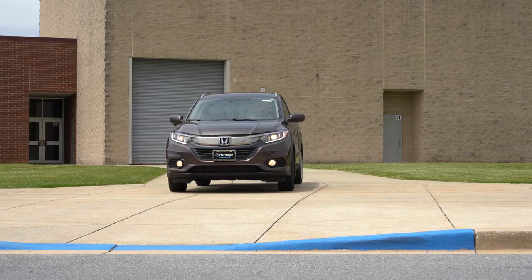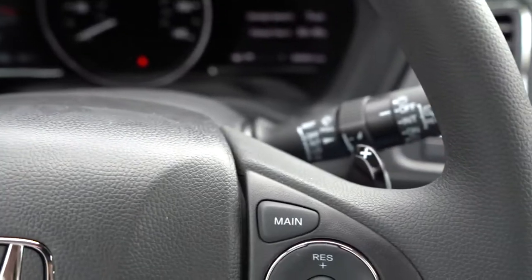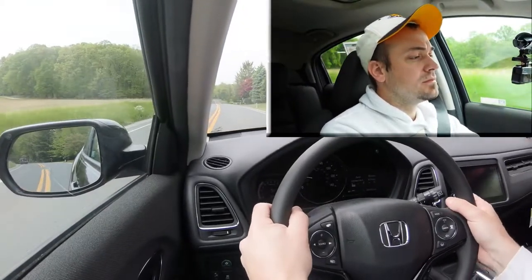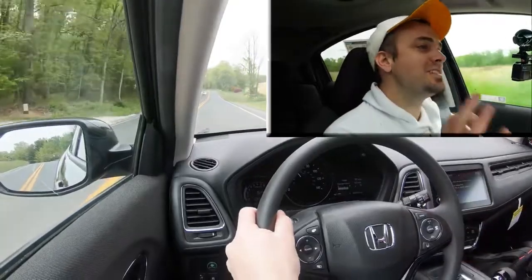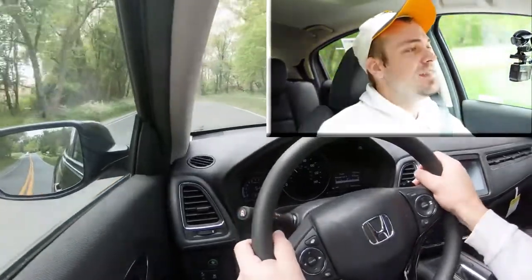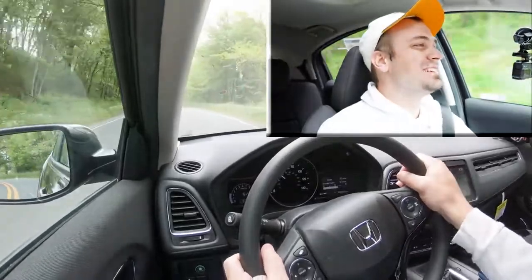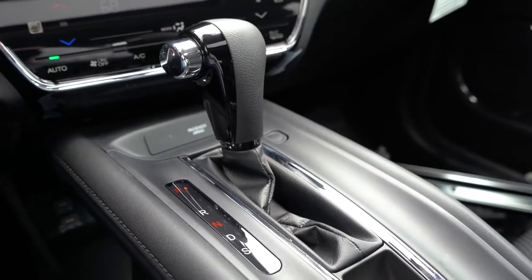In Sport mode, let's do a quick paddle shifter test. They're actually quick — this is a CVT so they're simulated gears, but they're quicker than the Ridgeline I just test drove. The paddle shifters are also useful for engine braking when it snows, helping prevent sliding since the engine does the braking rather than the actual brakes.